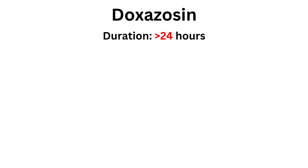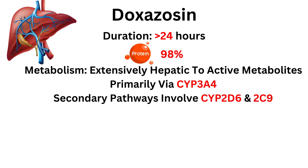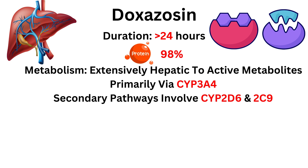Duration: more than 24 hours. Protein binding: 98%. Metabolism: extensively hepatic to active metabolites, primarily via CYP3A4 and CYP2D6 and 2C9.